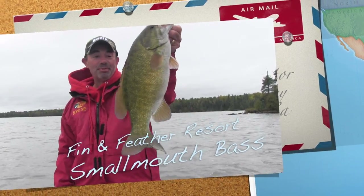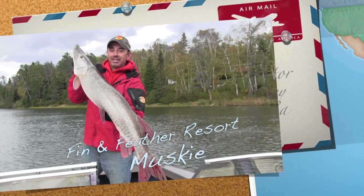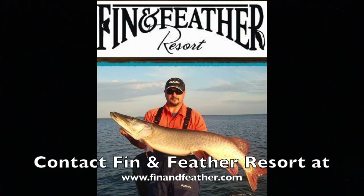Friends and family, feathers and fins — Northwest Ontario's number one destination for walleye, muskie, northern, and bass. Can't do it better than Fin and Feather.